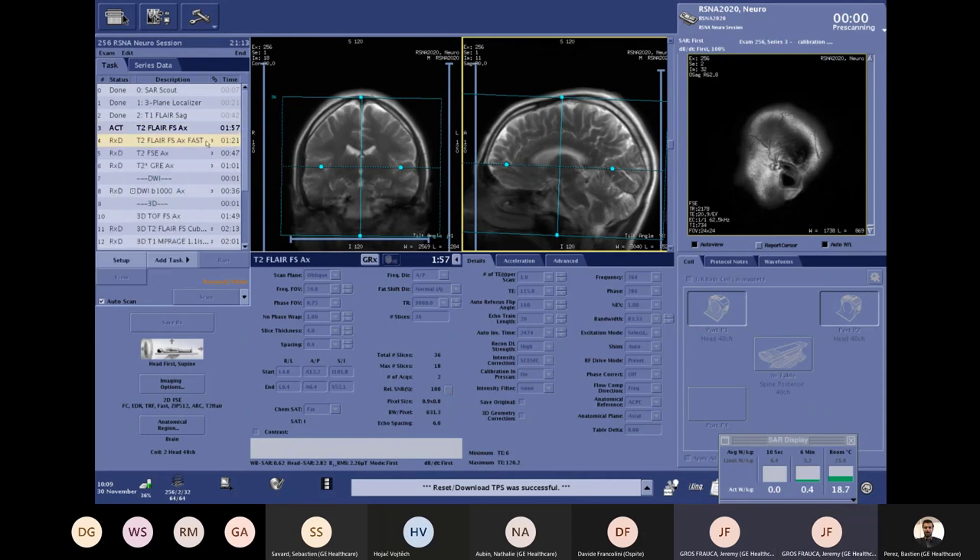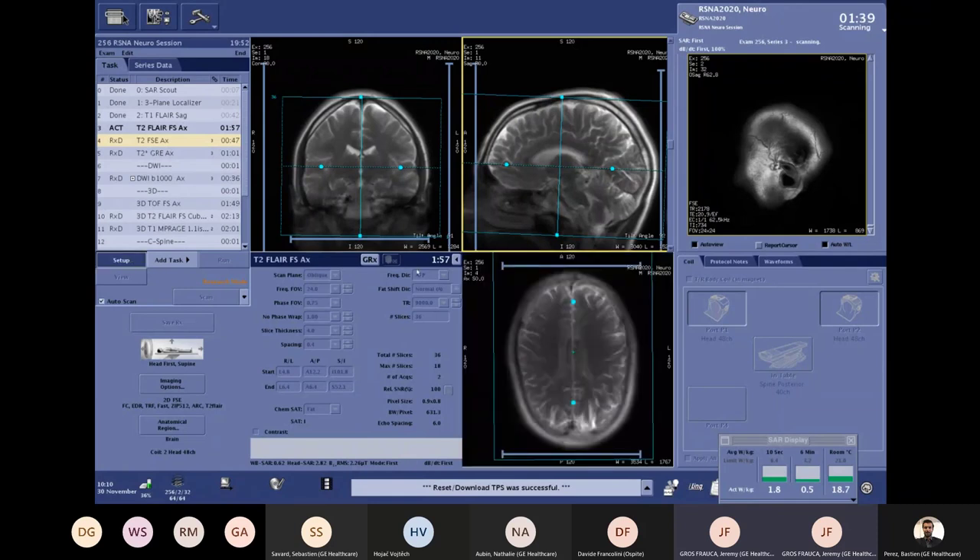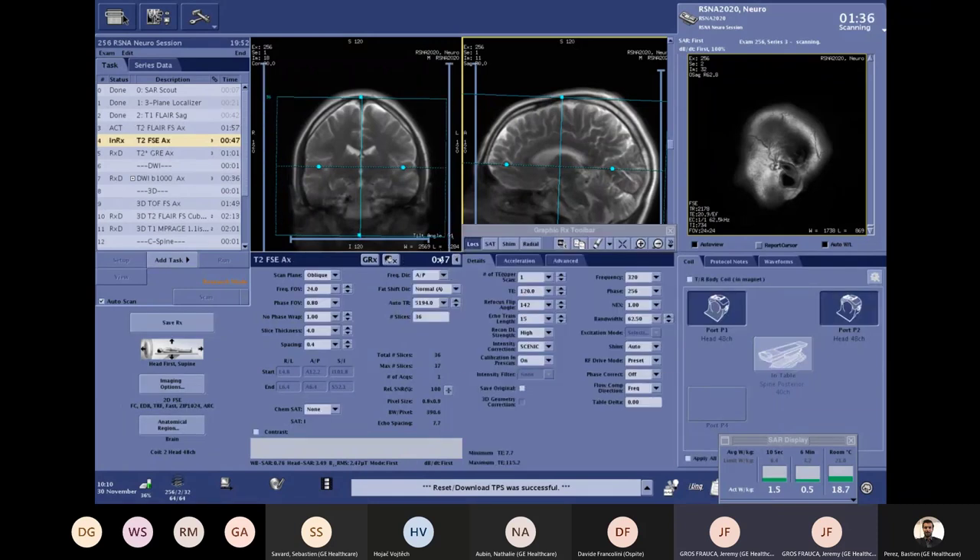We created two different T2 FLAIR sequences — one really fast at 1:20 and another just above two minutes — because today is also about image quality, not only ultra-fast imaging. Looking at the axial T2 at 47 seconds with 0.8 × 0.9 mm in-plane and 4 mm slice thickness, we are using EricOnDL to improve our SNR drastically, and then playing on other parameters to generate this quality of imaging at a short scan time.